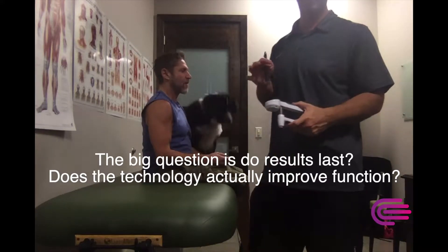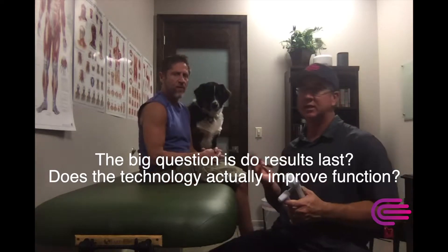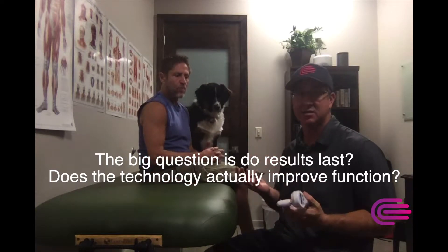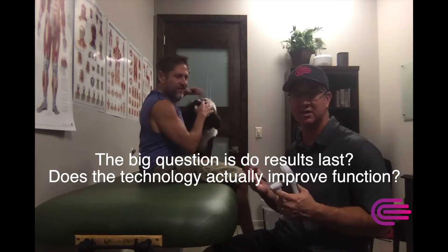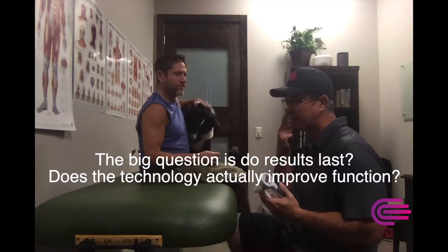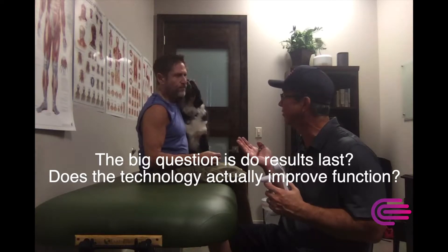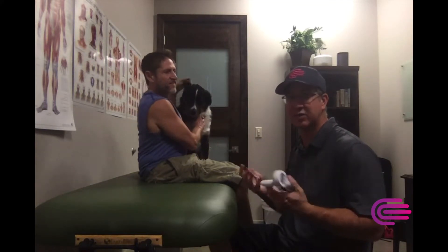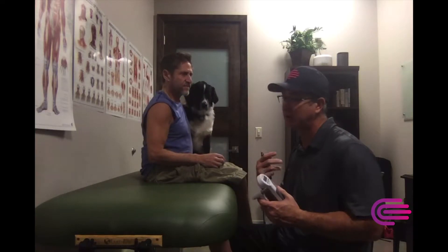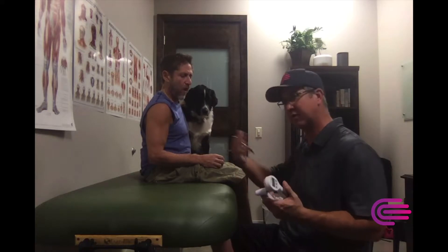So last week we did grip strength and what we want to really see is: does it last? We had a 16% improvement on the left side, 2% on the right side — whether that's clinically significant. It's been a week, you had treatment with Jesse on Thursday, I saw you Monday, it's Wednesday today. So let's start off, get a baseline reading — we'll do three tries on each arm, get an average, and see if the effects last.